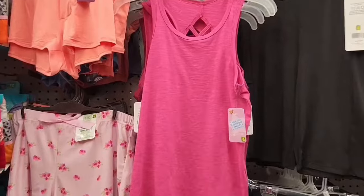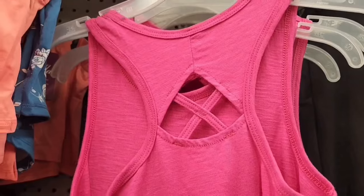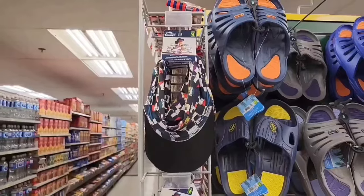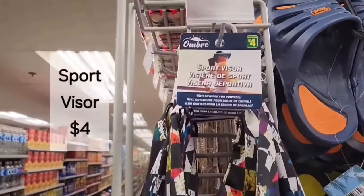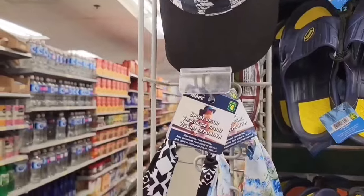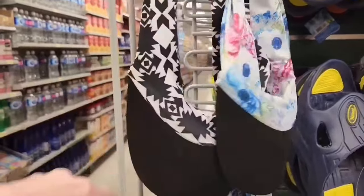This is a ladies tank top — they just have the one color, it's a nice length for $4.00. They have some really cute sport visors for $4.00 — different patterns to choose from. I like the black and white. Very cute.